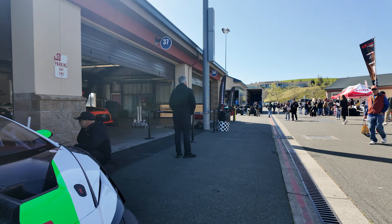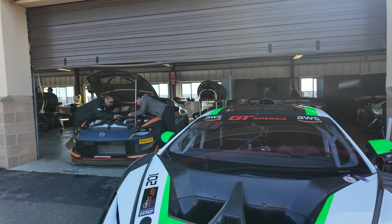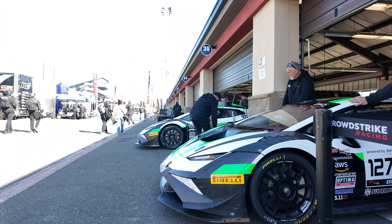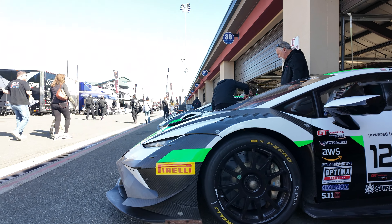Can't get enough of these Lamborghinis — they're so sick. The weave on it is so nice. Oh yeah, the wood interior — that's like a thing.